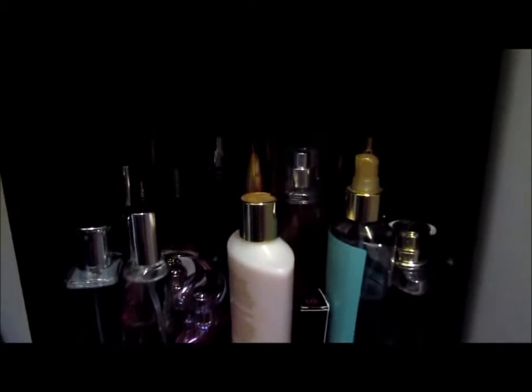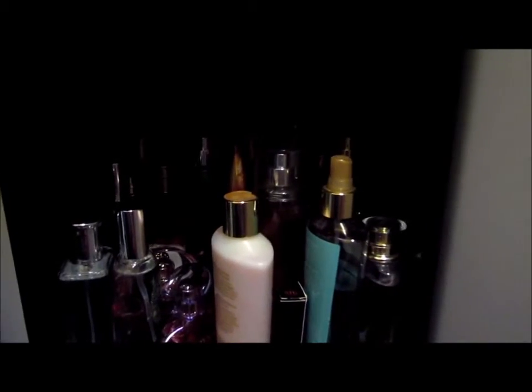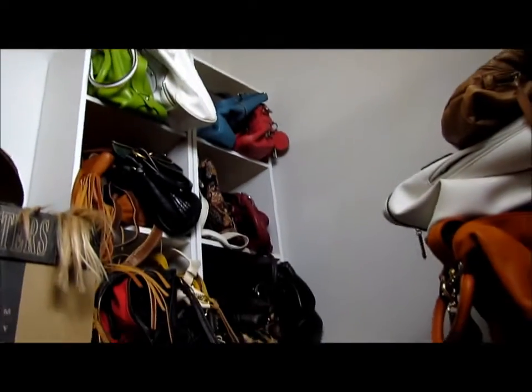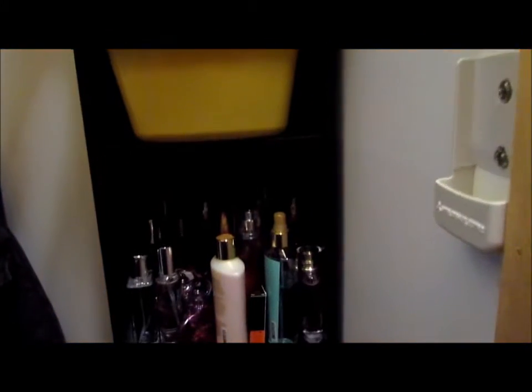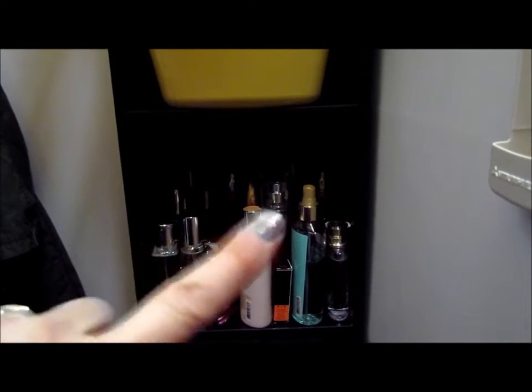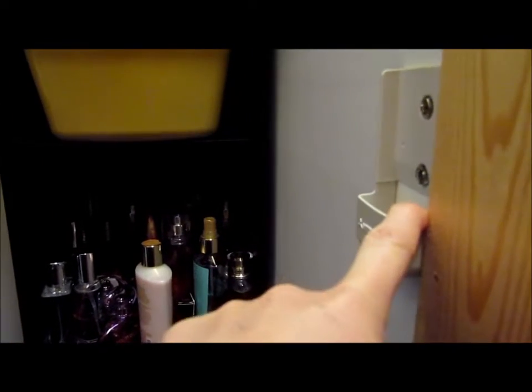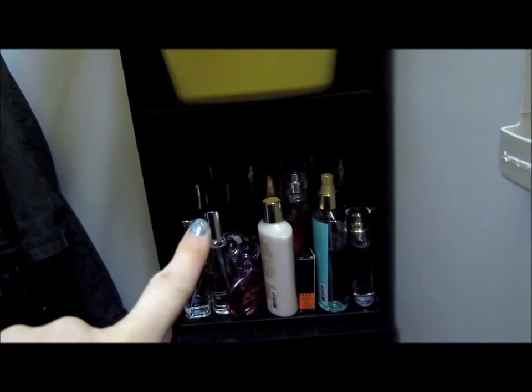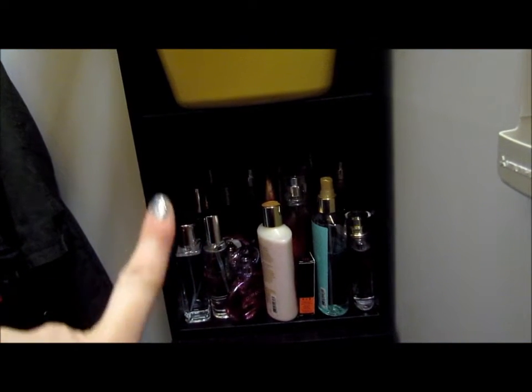Hey guys, so if you watched my previous video, you know that it's hard to say. This is my nail polish I went through — this is what's left. This, which goes all the way back, is what we're going to declutter next. I'm getting ready to pull all these out. They're all perfumes and body sprays, and then I'm probably going to do handbags. I don't know if I'll be able to part with any of those, but I probably will with the body sprays and perfumes. So if you want to watch me sort through my perfumes and body sprays, just keep watching.